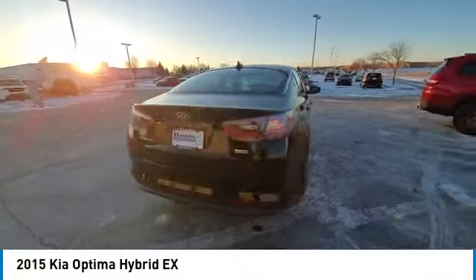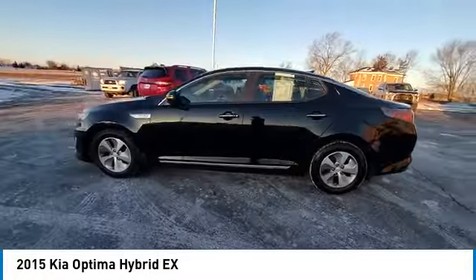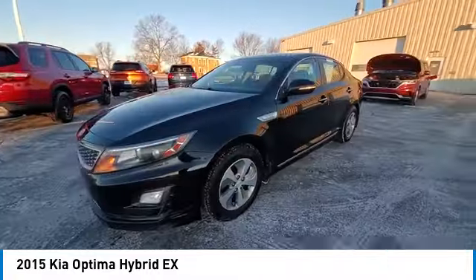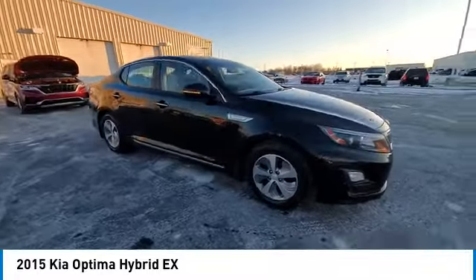If you're looking for a quality, high-performance hybrid you can feel good and green about driving, look no further than the Optima Hybrid. This vehicle has less than 70,000 miles. Here are some of this vehicle's great options.